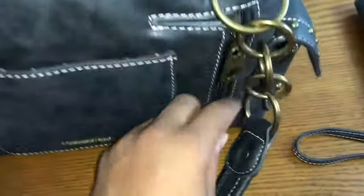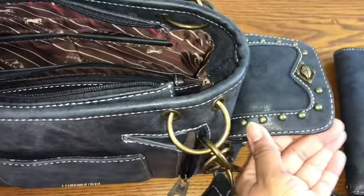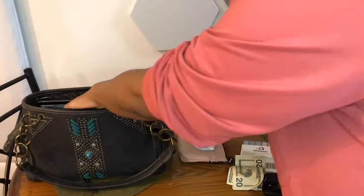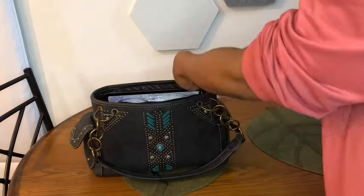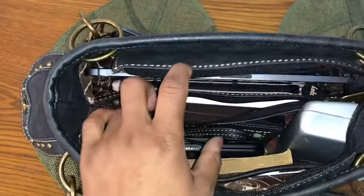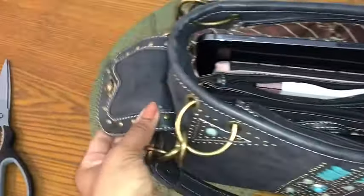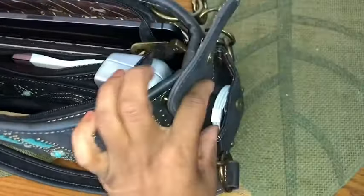There are so many pockets in this bag and I love it — this bag holds so much and it's such an important feature. Women tend to carry everything but the kitchen sink, so you can carry all your on-the-go accessories. I even have a big iPad in there and it fits perfectly with so much more room to spare.